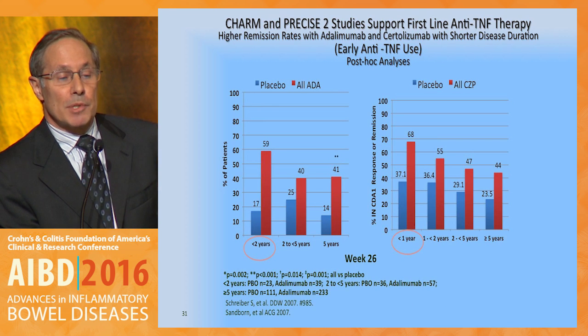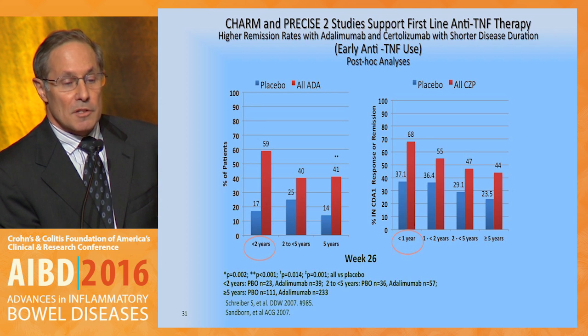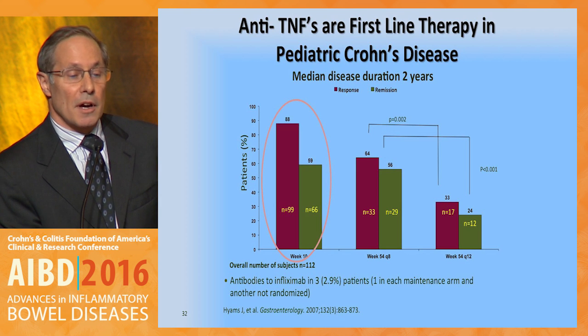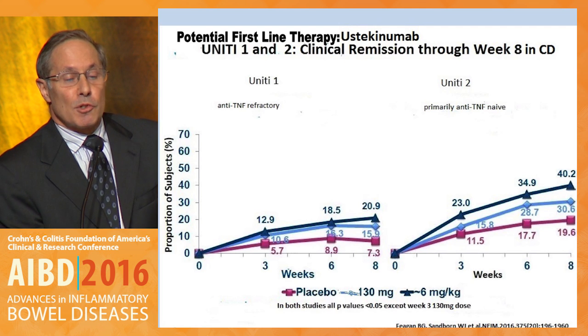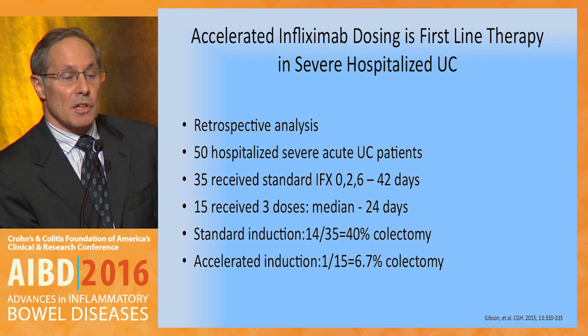Both the CHARM adalimumab and the PRECISE-2 certolizumab pegol studies support first-line anti-TNF therapy for those with shorter disease duration — a 59% remission rate for less than two years' disease duration with CHARM, and a 68% remission rate for certolizumab pegol with less than one year's disease duration. The pediatric REACH study demonstrated very high response rates of 88% and high remission rates in early onset young patients. The latest approved agent, ustekinumab, is a potential first-line agent with week 8 efficacy rates of 40% in a primarily anti-TNF-naïve population, with very good safety at 8 weeks and good results at week 52.